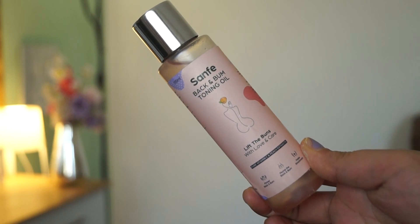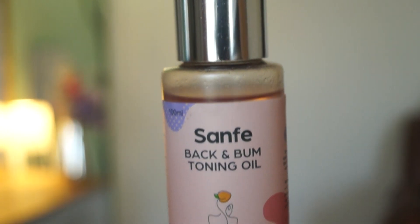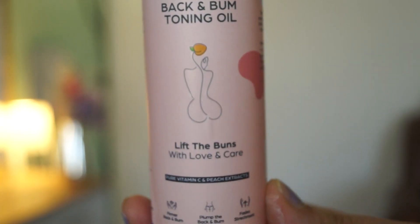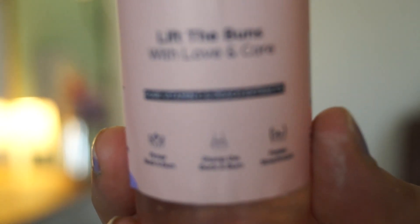Next there is the Sanfe Back and Bum Toning Oil. You can massage it on your back. This will make your back part firm, soft, and plum. Any stretch marks — it will help reduce them.